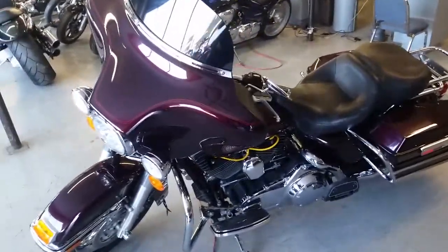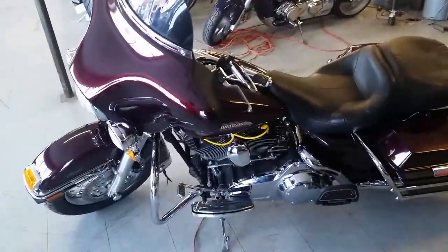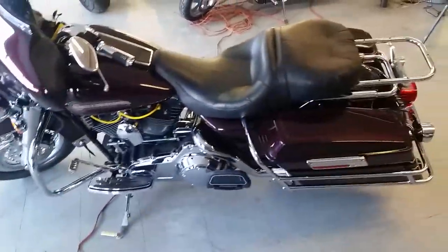Anybody looking for Harley-Davidsons, we got guaranteed financing here at Approval Power Sports. Today we have a 2007 Harley-Davidson Electric Glide Classic.